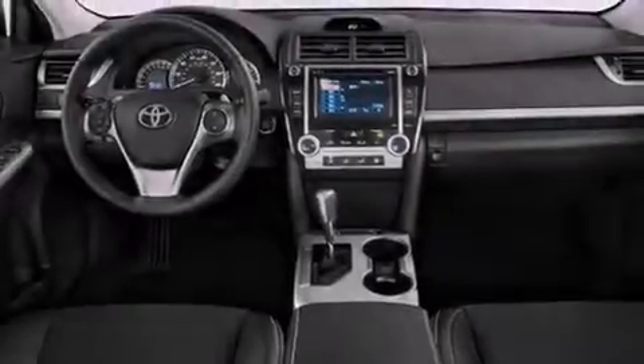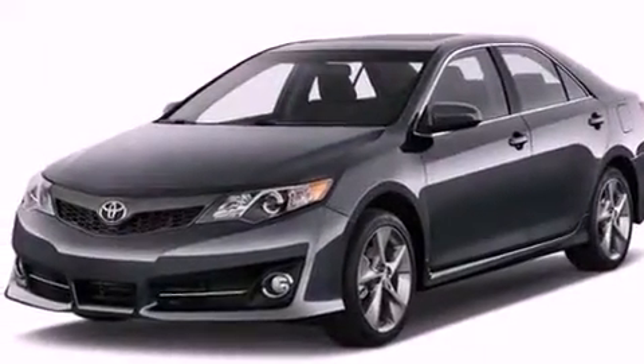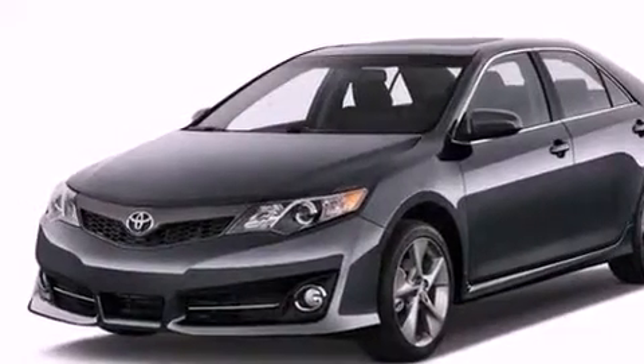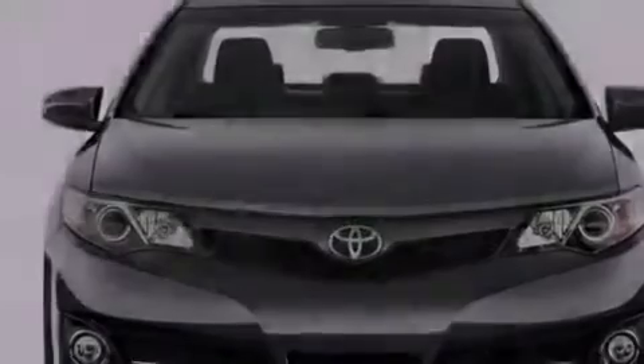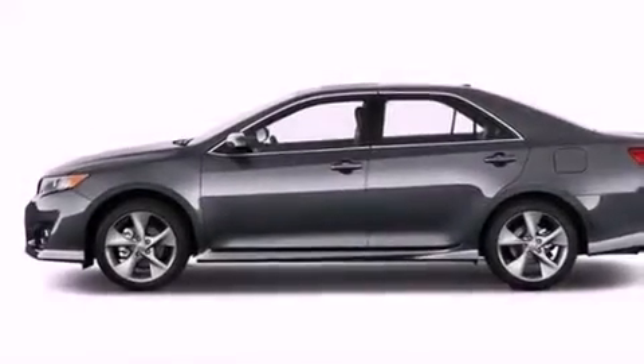Features include an iPod-ready stereo system so you can take your music with you, a low tire pressure indicator, traction control and stability control systems, a CD player, and a passenger-side vanity mirror.